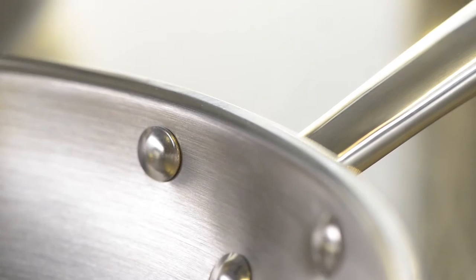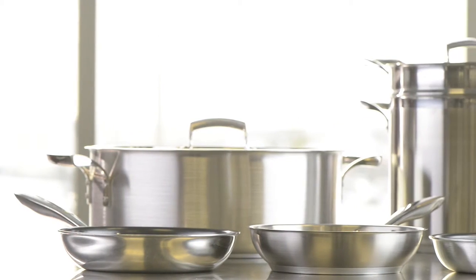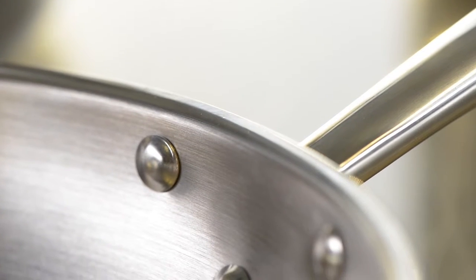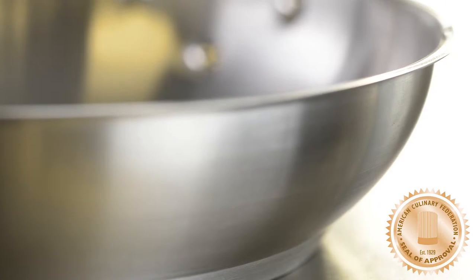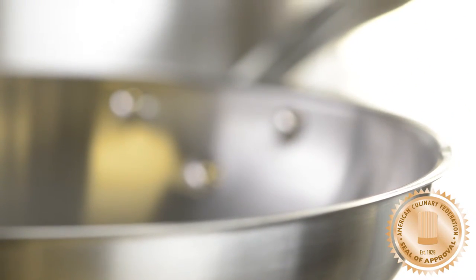We offer an extensive selection of professional quality cookware, including stainless steel and aluminum. Our stainless steel collection is constructed for long-term use and includes a wide variety of products including stockpots, braziers, saucepans, frypans, double boilers and pasta cookers. Our quality has been recognized by the American Culinary Federation with their seal of approval.